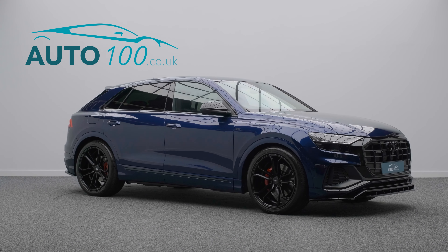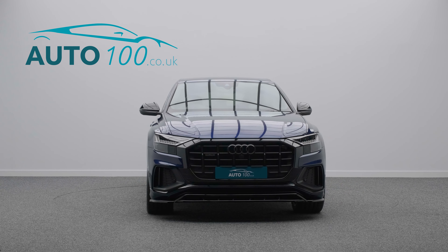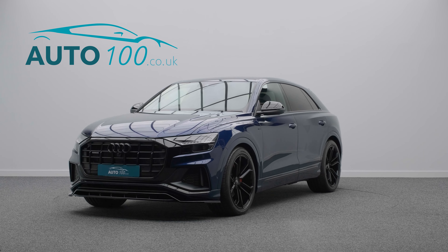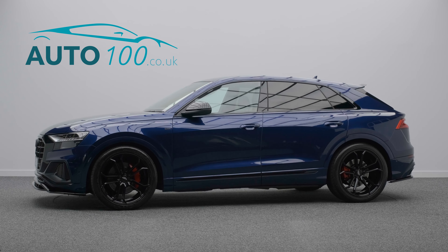If you are looking for a vehicle with power, dynamic drive capability and luxury, then this is the car for you. The performance is everything you would expect from Audi, with the turbocharged 281 horsepower engine taking you 0-60 in a mere 6.2 seconds.